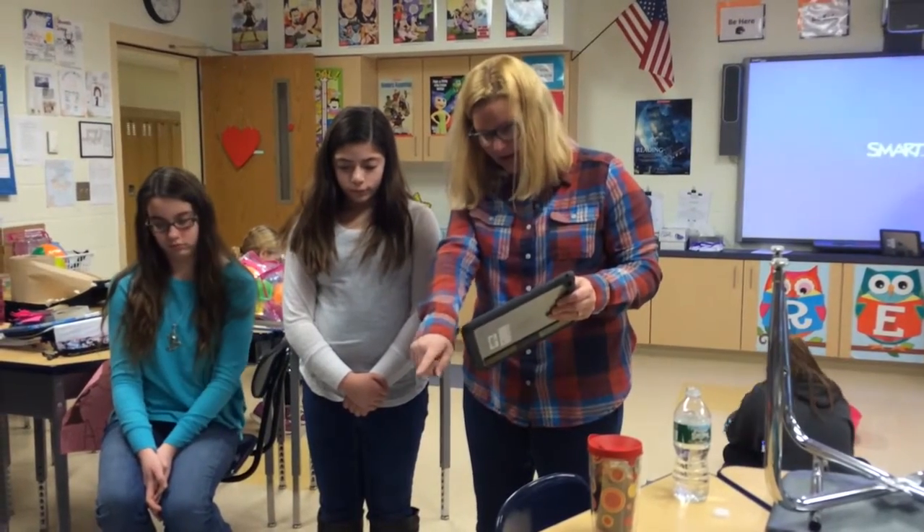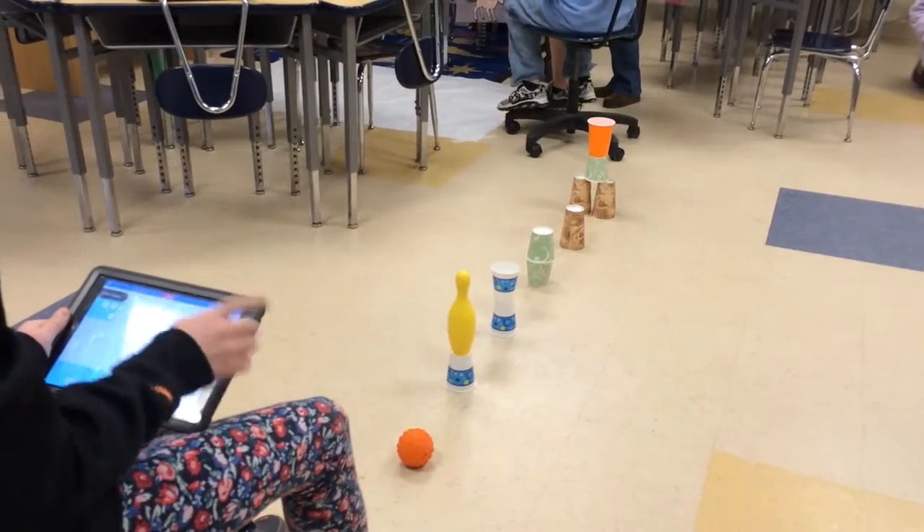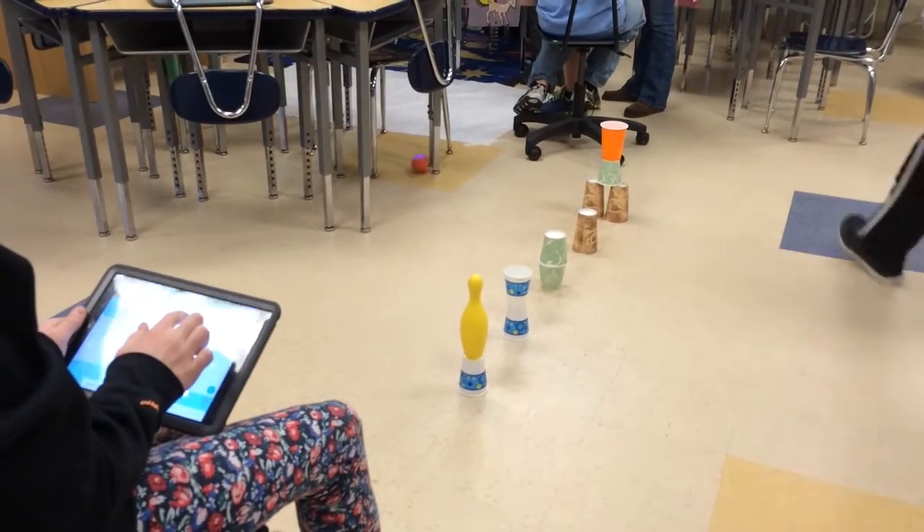Schuylerville Middle School students in Lori Guion's sixth grade class are using robots to take a reading project to the next level. As soon as I said robots, the kids were in.